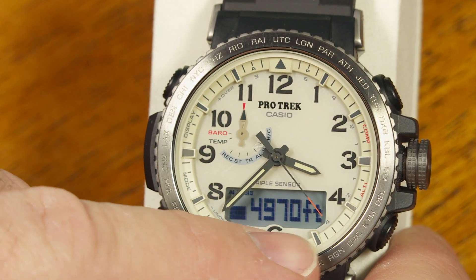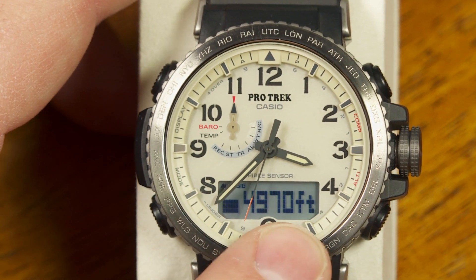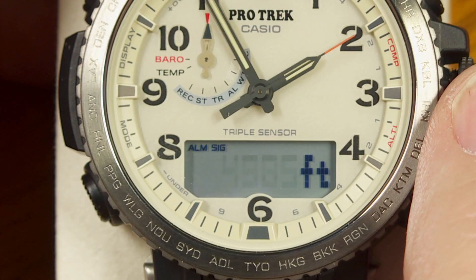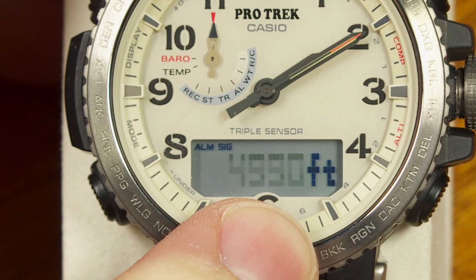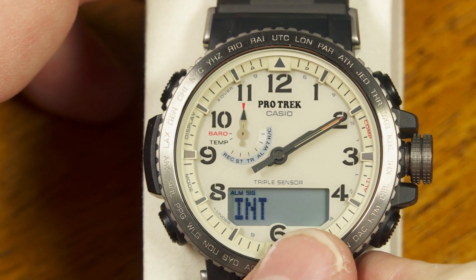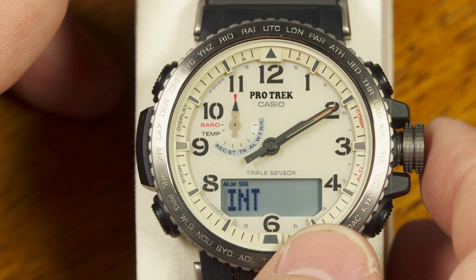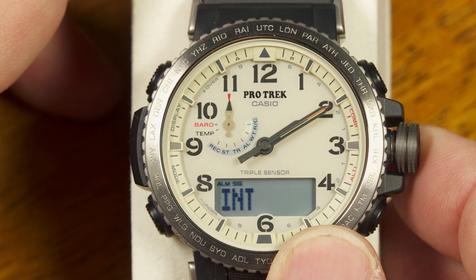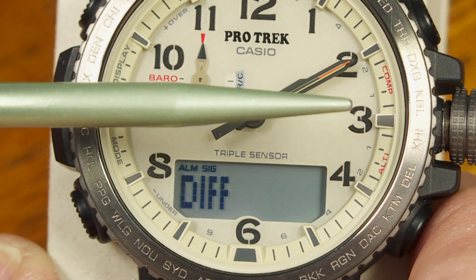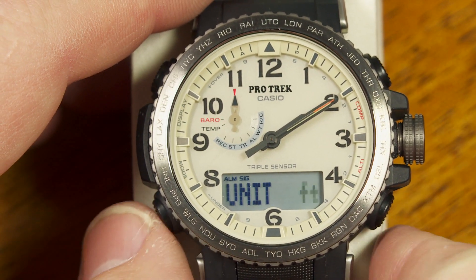As barometric pressure changes, the altitude reading can drift a little from where you set it. In my case the pressure has changed today and it's showing about 20 feet below what I set it to earlier, so I pull the crown out to fine-tune that. In the altimeter setup, if I push the lower button while the crown is pulled out, I can also adjust the reading interval — either every 5 seconds or every 2 minutes when taking automatic readings during a hike. There's also a differential setting using the second hand, and a units selection for feet or meters.